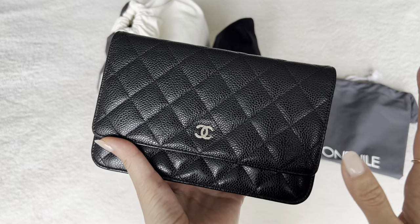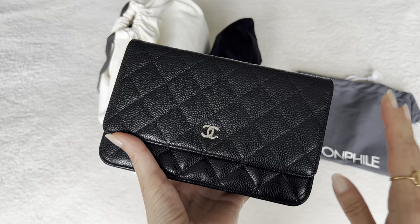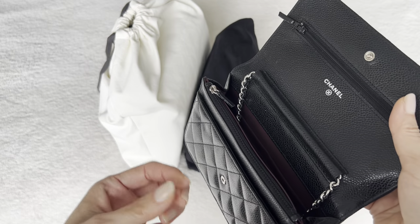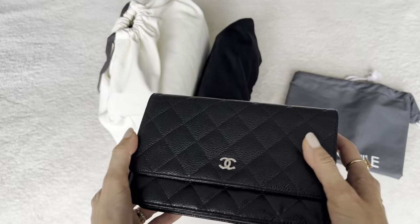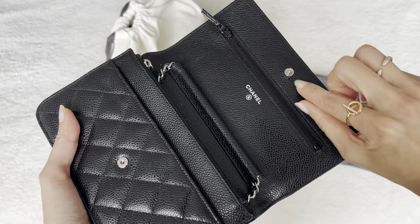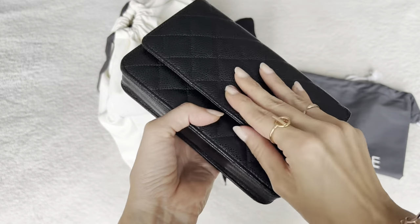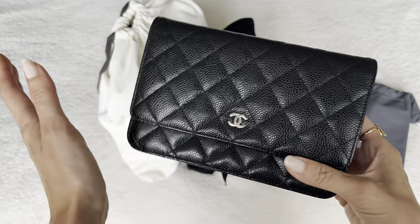I was happy to find this Chanel wallet on chain, black caviar, silver hardware, because this was sold out across all of the boutiques in the U.S. at the time I had been searching. I found this in pretty much new condition, full set, meaning it came with every single thing that it would come with from the boutique, including the retail tags attached, stickers intact, dust bag, authenticity card, box, all of that. I was really happy, and the price at the time was quite good — I think like $50 less than retail. I think that was because Chanel was in the process of updating the clasp here. So now they have the magnetic clasp. I am good with these old school classic little snap button here — it's not as easy, but I'm totally fine with it. So maybe that's why I got a tiny bit of a discount, but it was a really good experience.